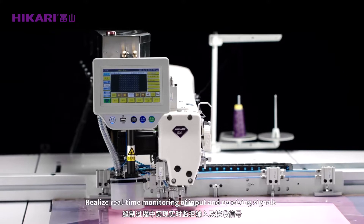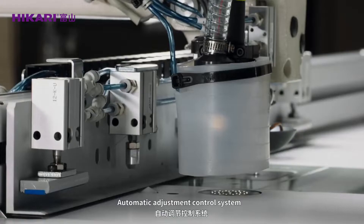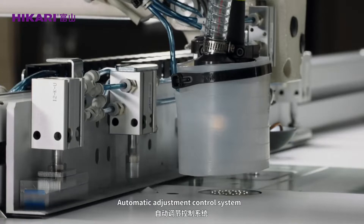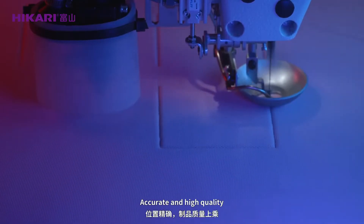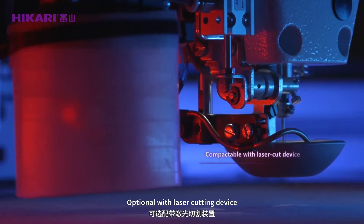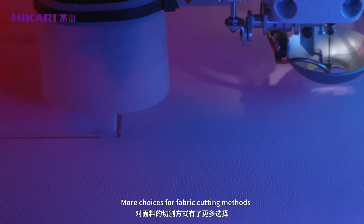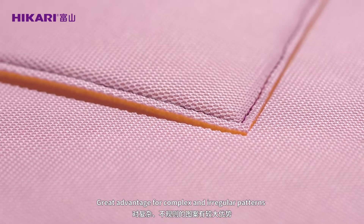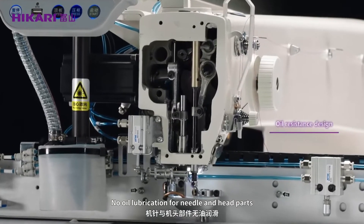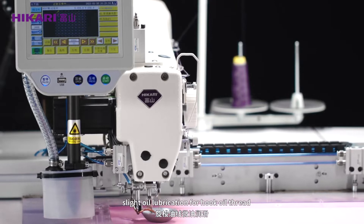An advanced closed-loop sewing system realizes real-time monitoring of input and receiving signals. The intelligent feedback system with automatic adjustment combines a double stepper motor mechanism and synchronous spout for accurate, high-quality results. Optional with a laser cutting device, it offers more choices for fabric cutting methods, creating an advantage for complex and irregular patterns.